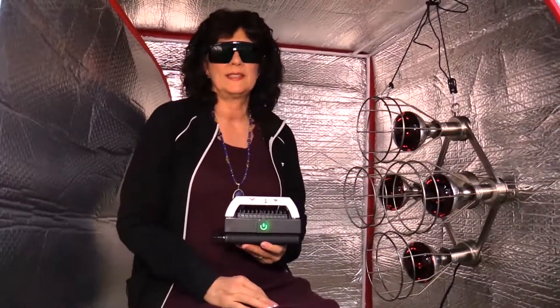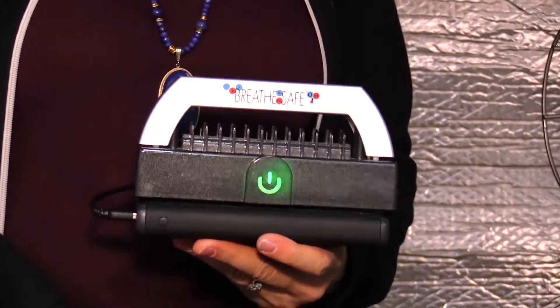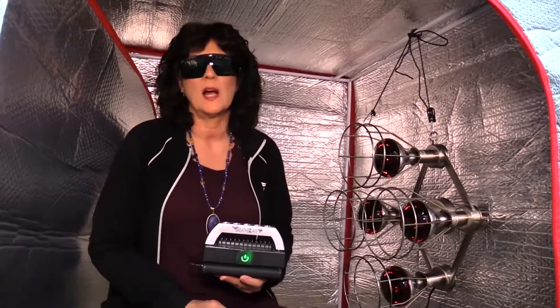This is the BreatheSafe. It produces millions of negative ions with a few positive ions — specifically 23,450,000 ions.